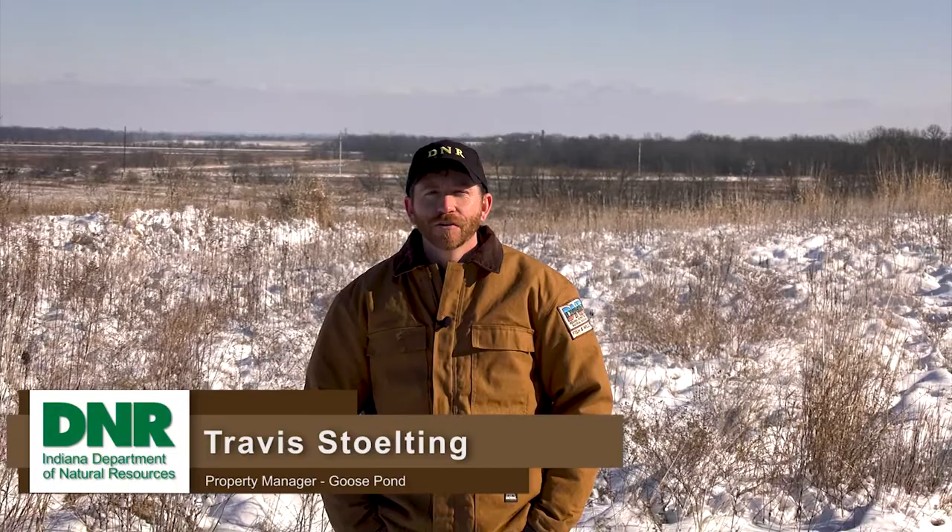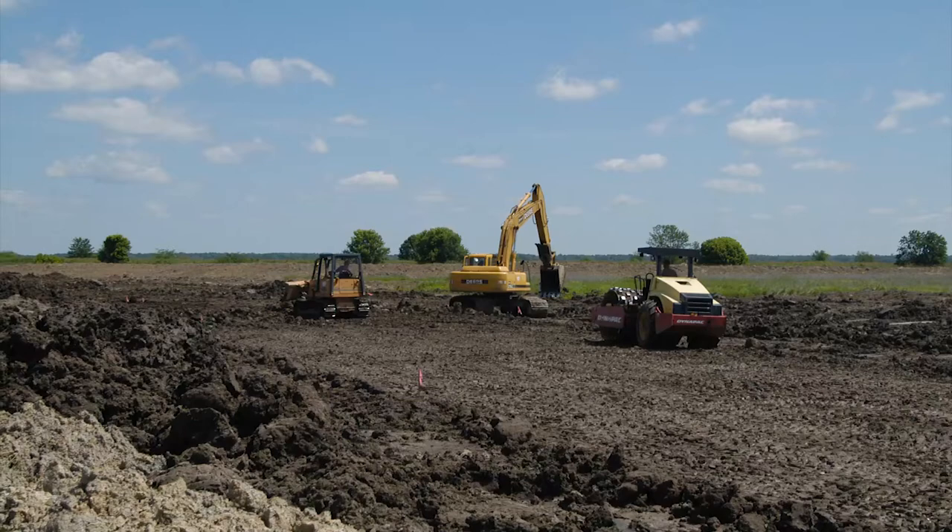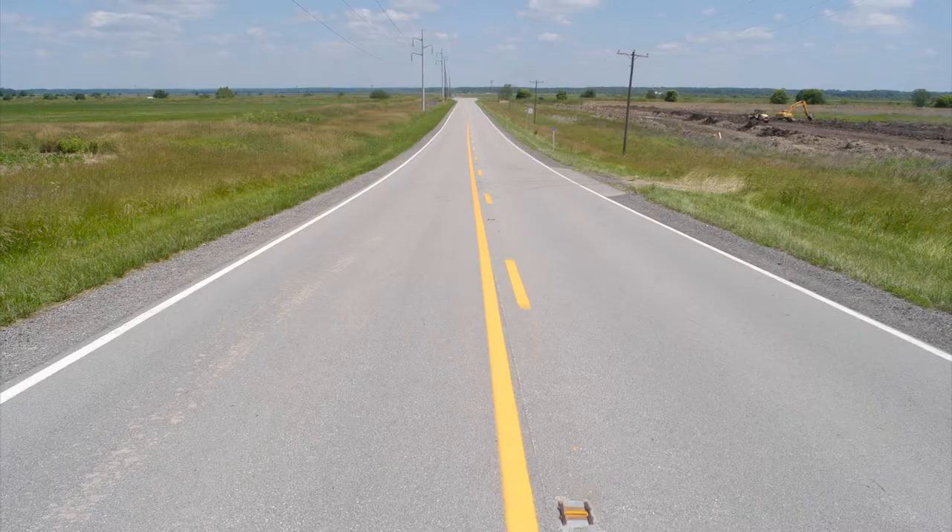Welcome to Goose Pond Fish and Wildlife Area. If you've never been here before, you're going to love what you find on your first visit. Goose Pond is over 9,000 acres of wetland and grassland habitat that was restored through a federal conservation program in 1999 and purchased by the state of Indiana in 2005. The land is owned and managed by the Indiana Department of Natural Resources Division of Fish and Wildlife.